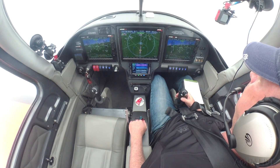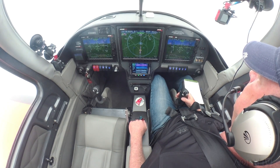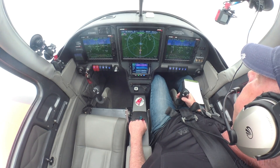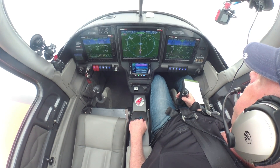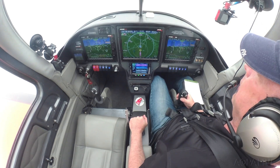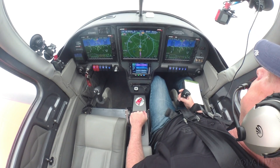So as we get down to minimums and don't see the airport, I'll go ahead and just click the autopilot off using the autopilot disconnect switch. 800 feet — I saw a little bit of ground contact. 500 feet to go. Ground contact again. Minimums — there's minimums. I still don't have a good look at the airport. Autopilot disengage.